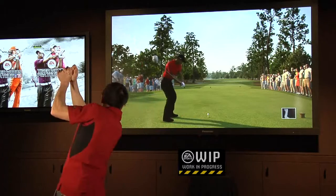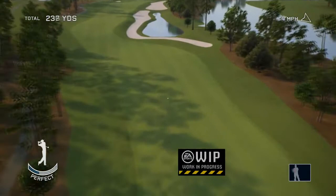You'll see when I take my backswing, the Kinect is automatically sensing my body movements and my follow through, and we've got a nice straight shot right down the middle.